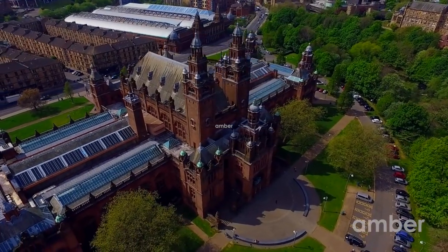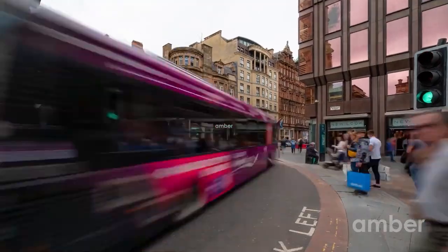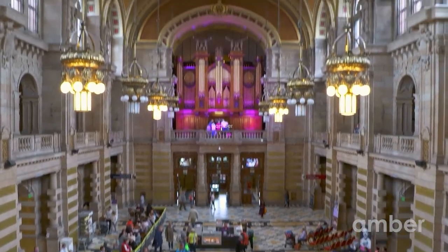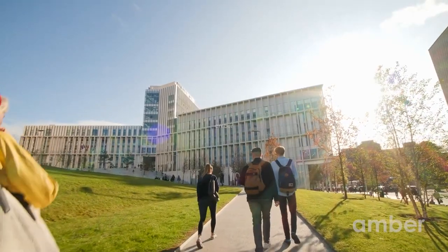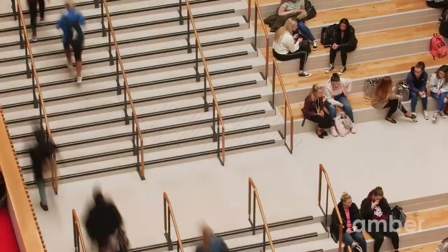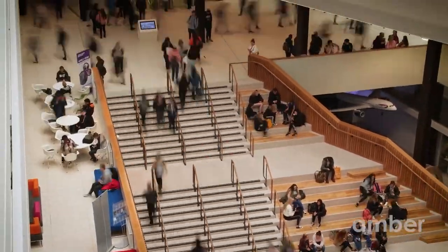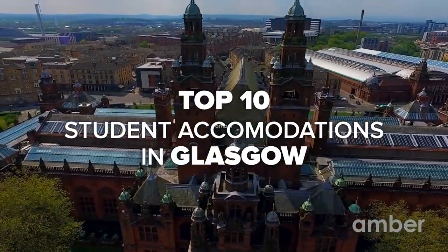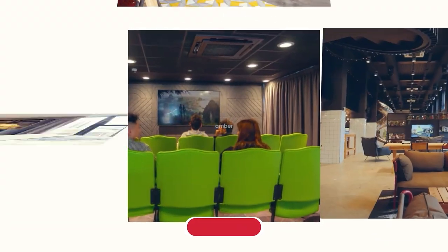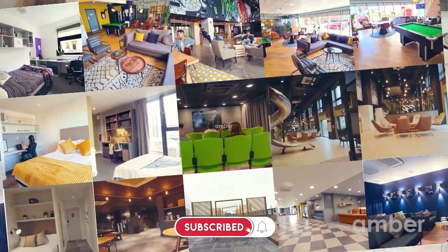Frequently crowned one of the world's friendliest cities, the people really are one of Glasgow's main attractions. A city of art, music and culture, Glasgow is the perfect place for an exciting and enriching student experience. Join over 35,000 students and start your student life in Scotland's largest city. Sit back and relax as we simplify your search for top student housing in Glasgow — make sure to subscribe and follow through till the end to get the best rooms.